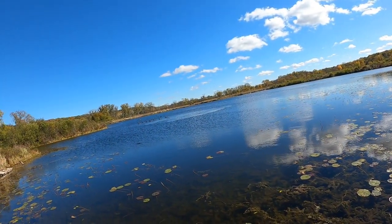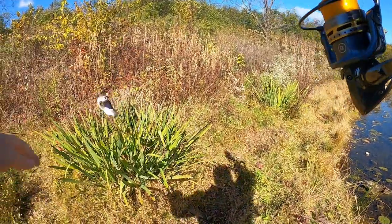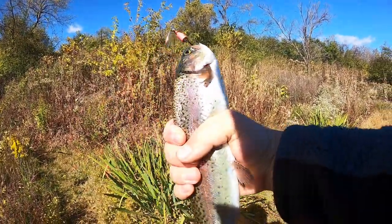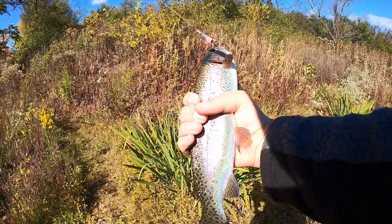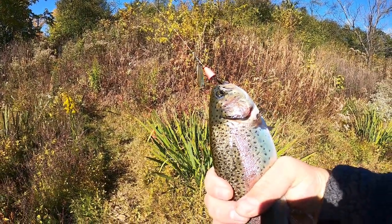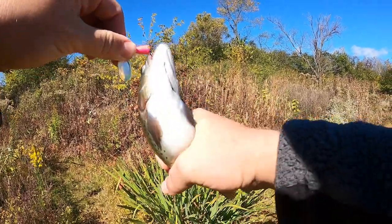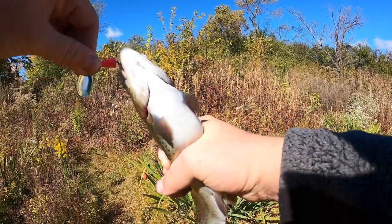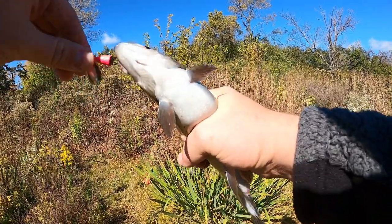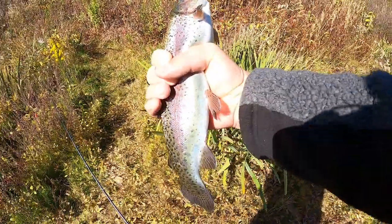We got one guys! Got a trout literally like five minutes in on the spinner — it's a nice one too. That is a beautiful rainbow trout, probably like 12-13 inches. The spinner was in the corner of the mouth. It's actually five minutes since I started throwing the spinner — I recasted my bobber to a different spot and my bobber was sitting right where this fish bit. That's why it's good to have two different baits out there. A lot of guys like to use PowerBait but I like the spinner and worm method, and you see it's producing.